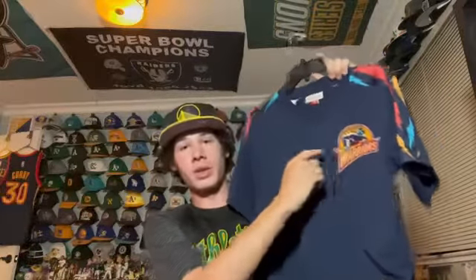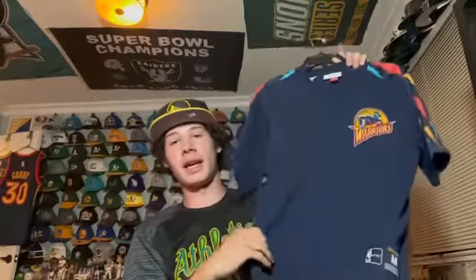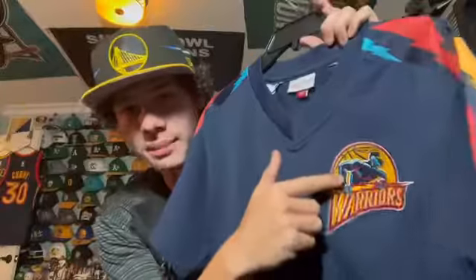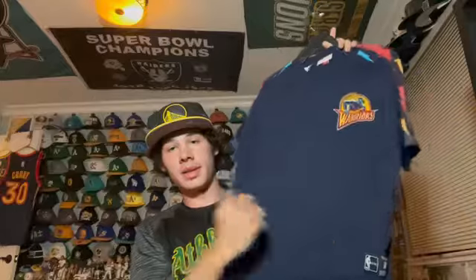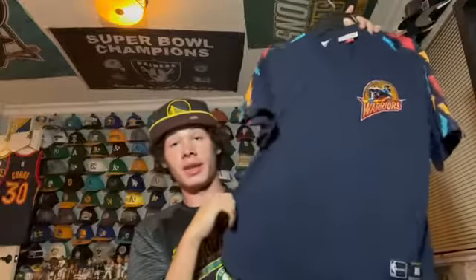Next is a Mitchell and Ness sort of pullover baseball style jersey from the We Believe era. I really like this Warriors jersey — it has the lightning bolts on the side which emphasize that lightning era, and the mascot Thunder. I wear it and it's vintage and cool. I got this one last year and don't regret it.